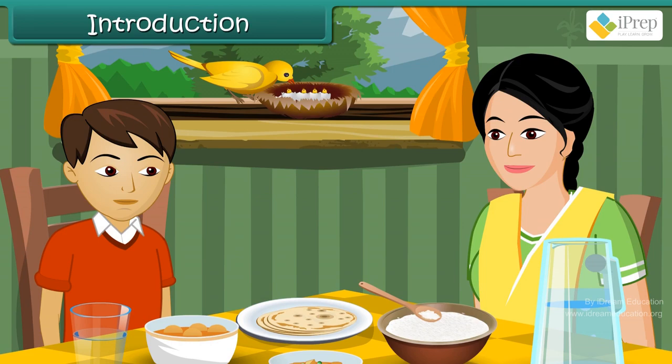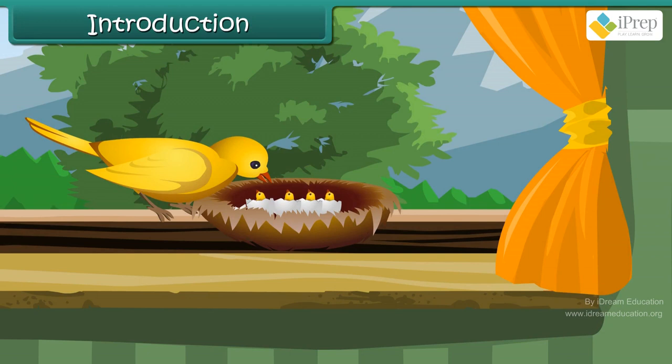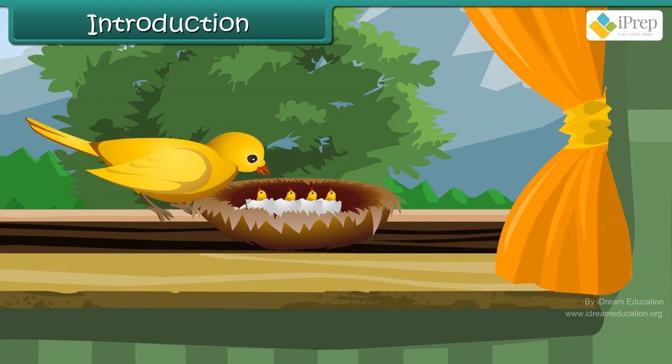In this lesson, you will learn about different birds, their beaks, their claws, their usefulness, and their nesting habits.